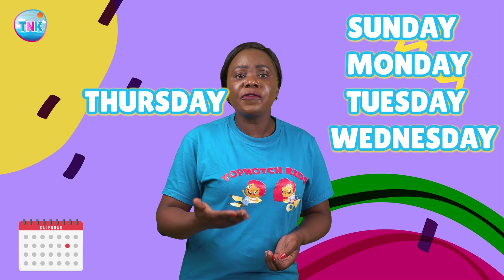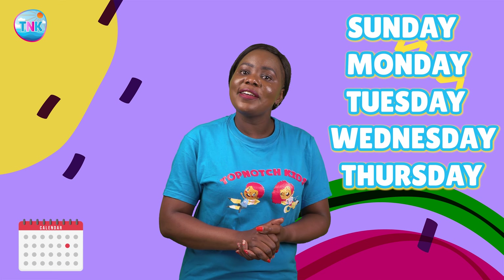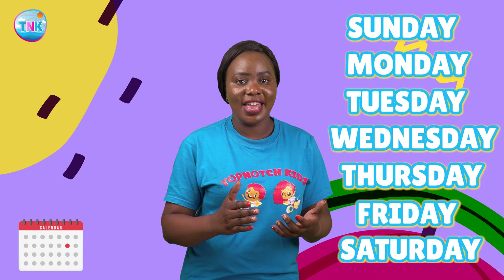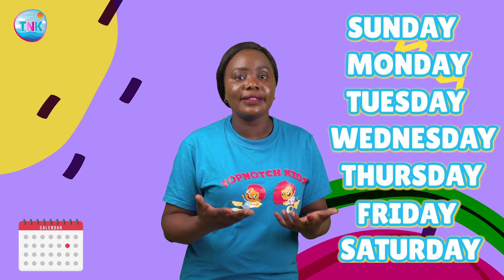Tuesday, Wednesday, and Thursday follow, filled with more learning and fun. Finally, Friday and Saturday arrive, giving us a chance to unwind and enjoy some free time.